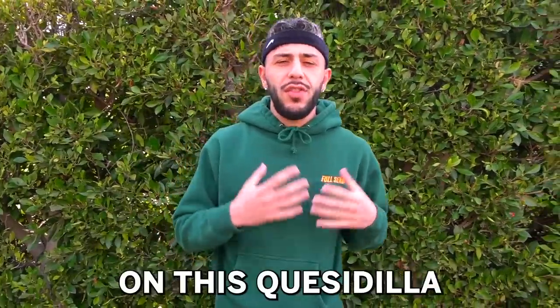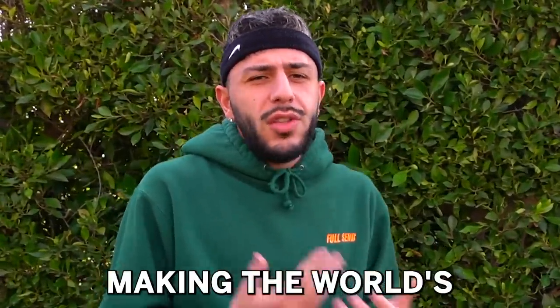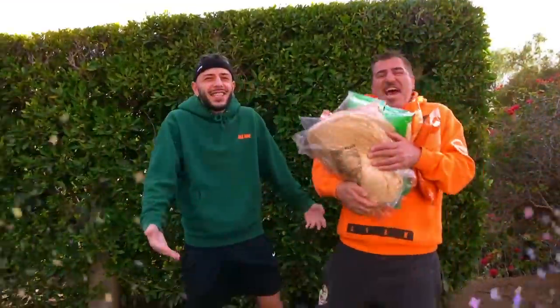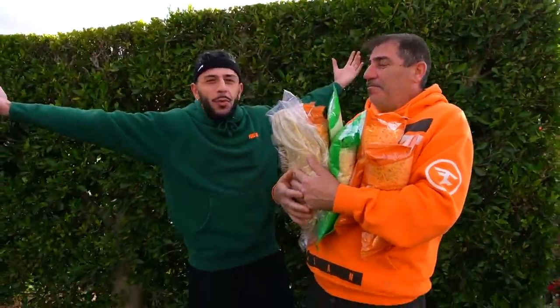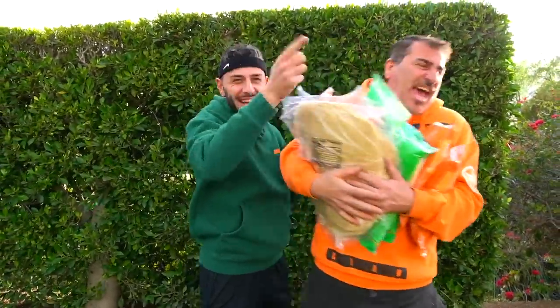So I was about to start working on this quesadilla for the video, but then I thought about it — it wouldn't feel right making the world's biggest quesadilla without the king of building the world's biggest thing. Let's go! You ready to make the world's biggest quesadilla? We have a lot of work to do. Let's go make the quesadilla!